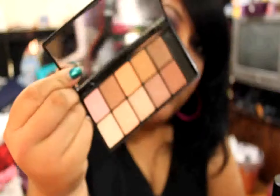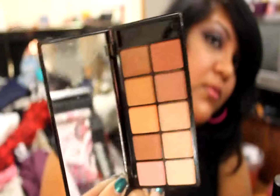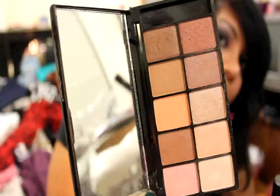This palette right here is the Catwalk palette — I hope you can see that without it blurring. There are quite a few really beautiful colors in here, and I would call this a neutral palette because it's quite neutral. It's all beige and browns, there's a rust color, one pink, and two peachy colors — like a shimmery peach and a darker peach. It's a really good neutral palette to have, and I use it a lot. I don't get a lot of fallout with it.